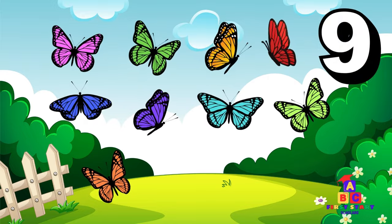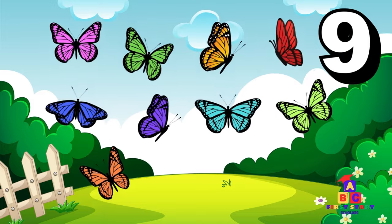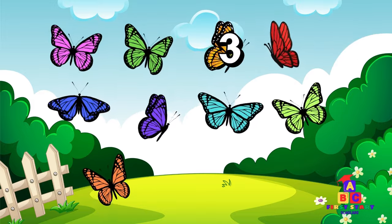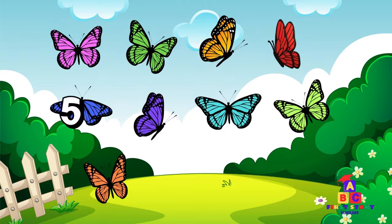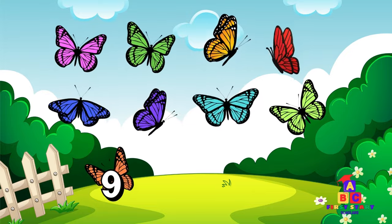In the meadow, nine butterflies are fluttering by. Nine buzzing butterflies! Can you say nine? One, two, three, four, five, six, seven, eight, nine! Brilliant!